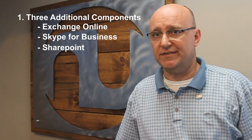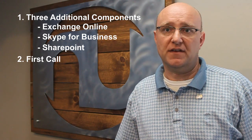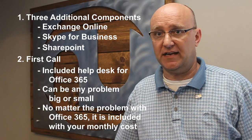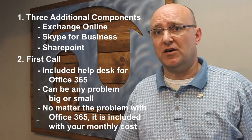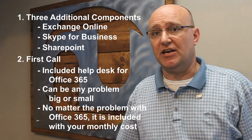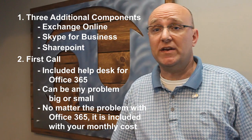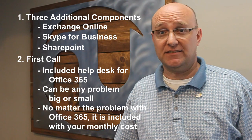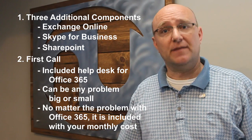The thing our customers always tell us is the most valuable part of our service is our First Call addition that we do with most of the Office 365 licensing. First Call is help desk support included in the licensing for all your users, whether they have a big problem or a small problem. It could be something like needing to find a new print feature in Office — we'll help you find it. Additionally, it could be something more complex like creating a whole new distribution list for email. It's also administration — adding and removing licenses — included with no additional cost by our team. Many of our customers say without that, they wouldn't be able to administer it on their own.